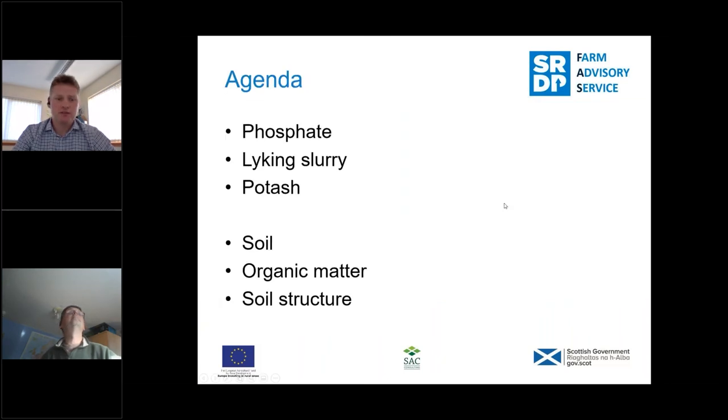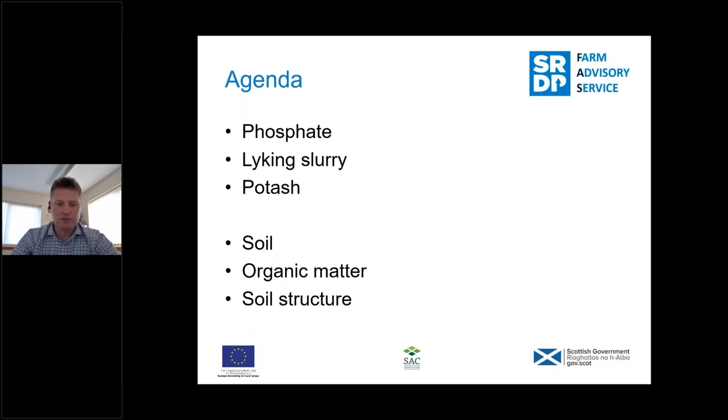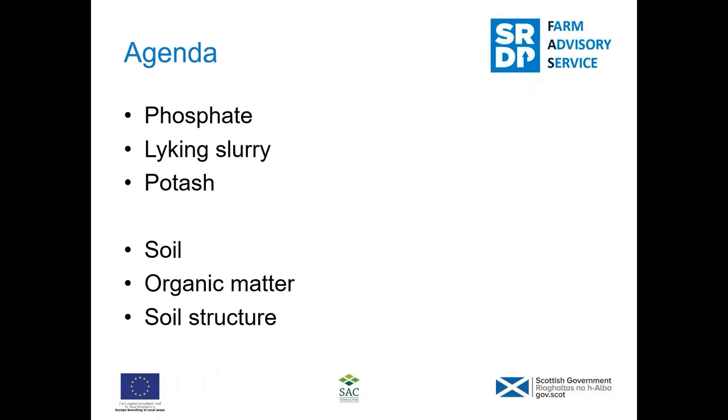The agenda for today: I'll go over and elaborate on some of what was touched on in meeting one, which will include phosphate. I'll also speak about the Lycan cattle slurry that we analysed and say a bit about potash. Gavin will then cover soil makeup and structure, including discussion on some of the examples of what we found at Lycan, and Gavin will make some suggestions on possible remedial action where that's appropriate.